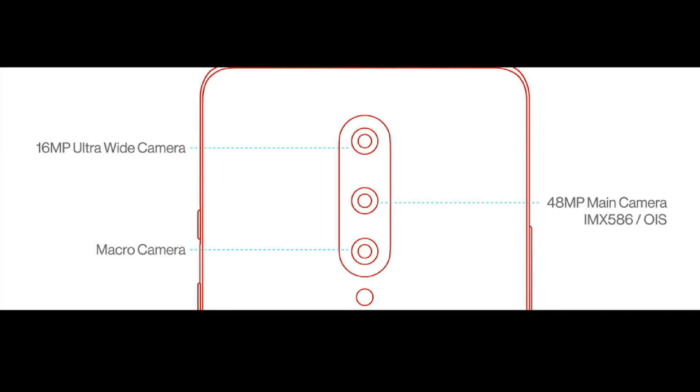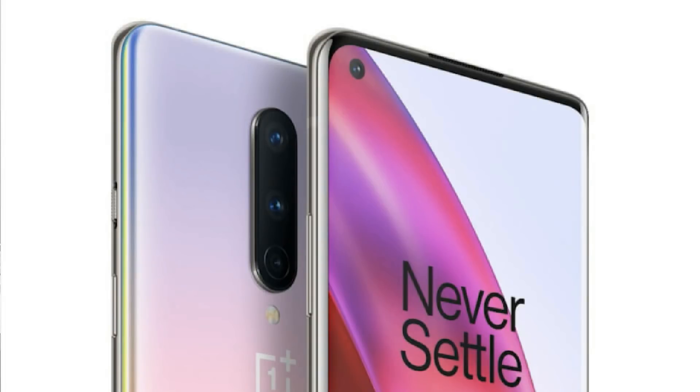For cameras, we have a triple camera setup. There is a 48MP primary sensor — Sony IMX586 — a 12MP ultra wide-angle lens, a 2MP macro lens, and a 16MP selfie camera with the Sony IMX471 sensor.